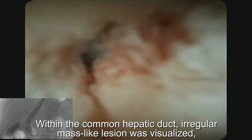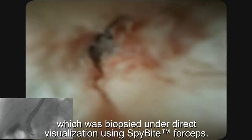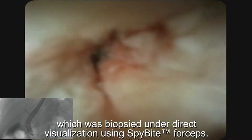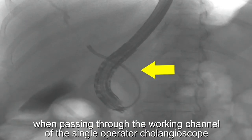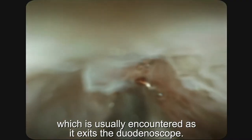Within the common hepatic duct, an irregular mass-like lesion was visualised, which was biopsied under direct visualisation using SpyBite forceps. There was no resistance to the passage of the SpyBite forceps when passing through the working channel of the single-operator cholangioscope, which is usually encountered as it exits the duodenoscope.